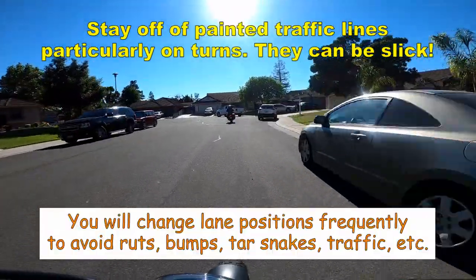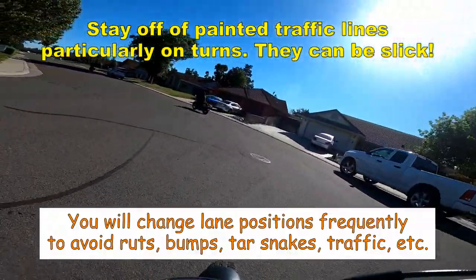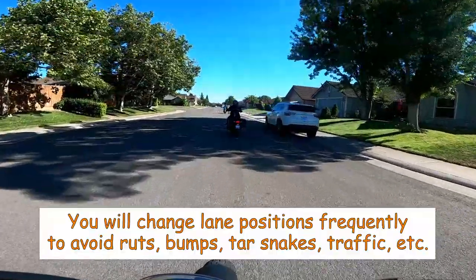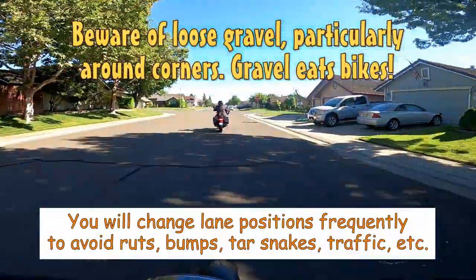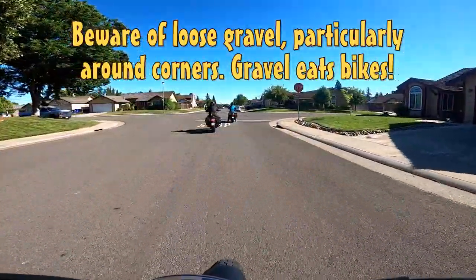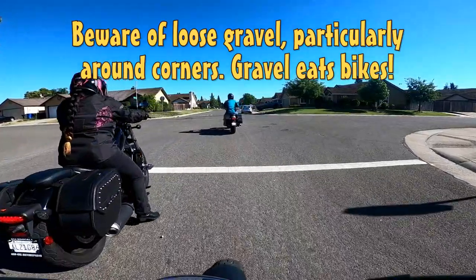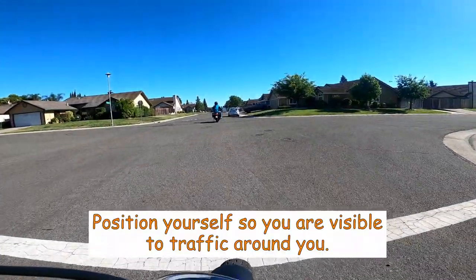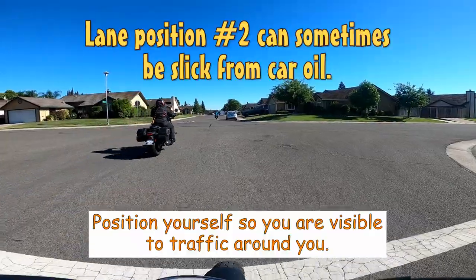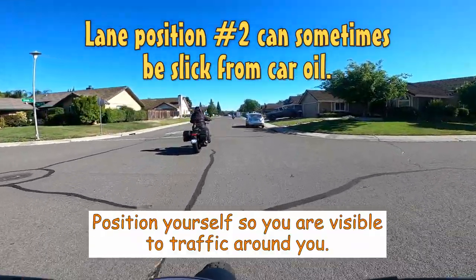As a bike rider, you'll most likely be changing positions frequently within your lane as you travel — to avoid bumps or ruts in the road, tar snakes, manholes, car oil slicks in the middle of the lane, gravel particularly on corners, and a variety of obstacles laying in the road that may mean nothing to a car but could take out your bike. More importantly, to put yourself in a safe position for the traffic around you, to be better seen, and to put yourself in a good position for your next turn or move.